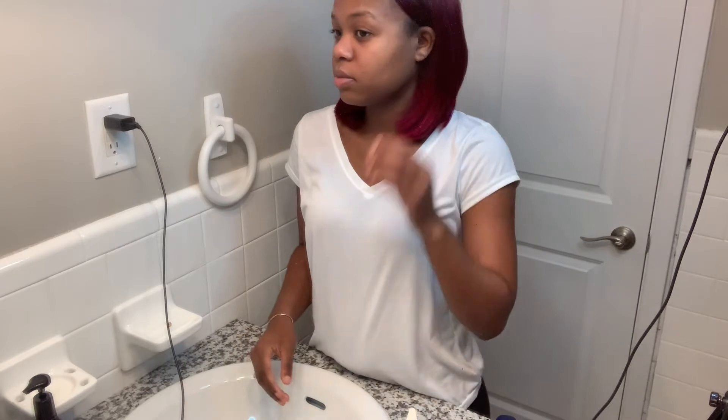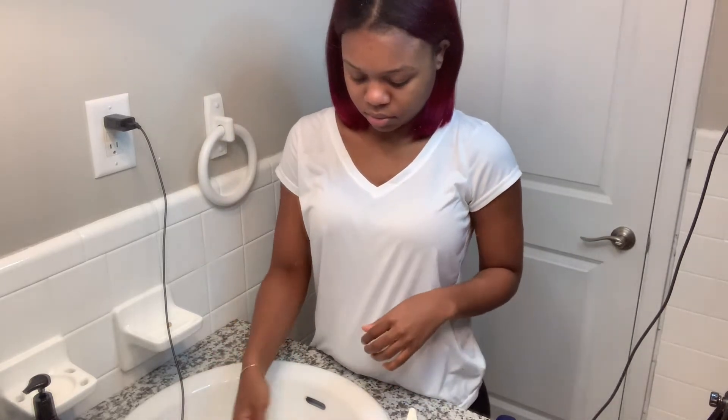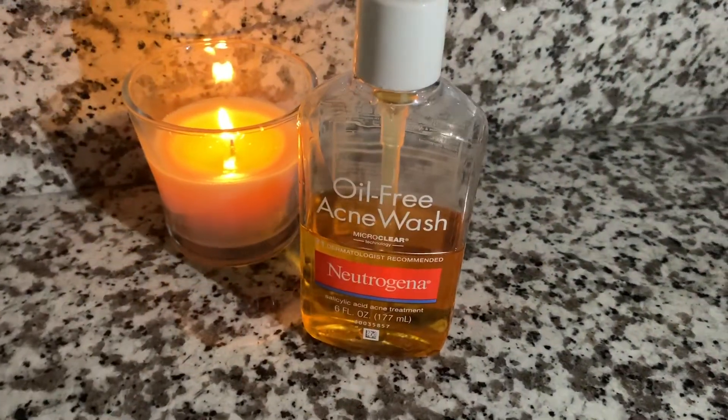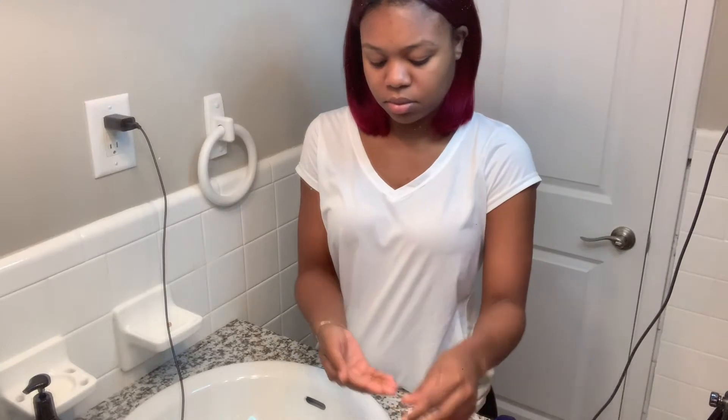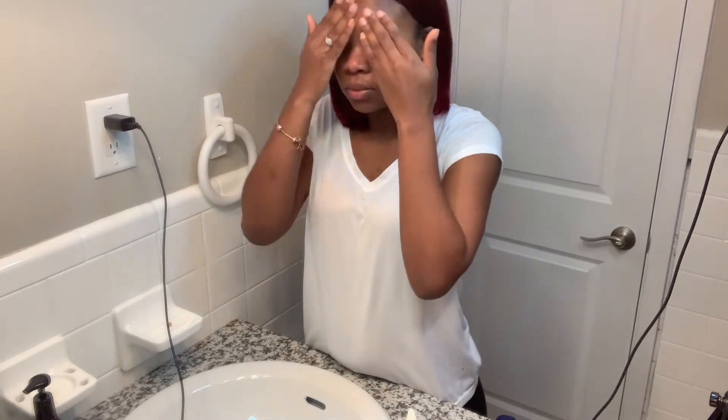Right here I'm going to take my oil-free acne wash by Neutrogena. Now this product does dry out your face, but I also go in with a heavy moisturizer which I'll show you later in the video. I'm just applying the Neutrogena oil-free face wash and massaging it into my skin in circular motions. I make sure I cover my entire face, sometimes even my neck.